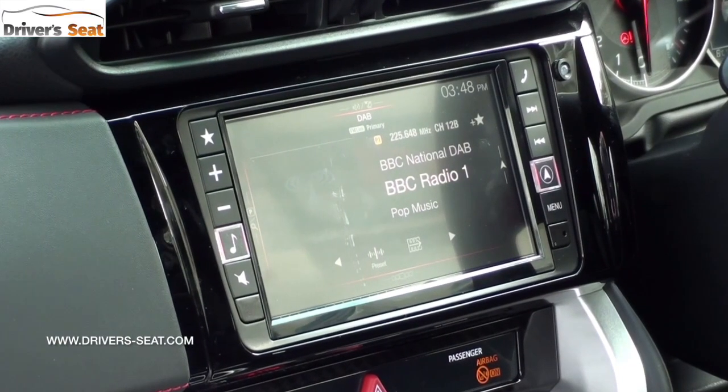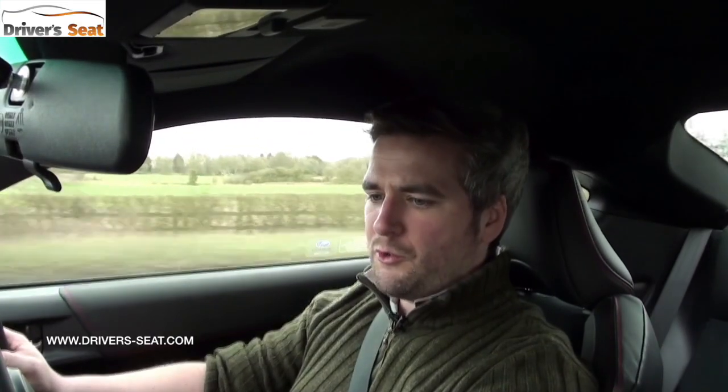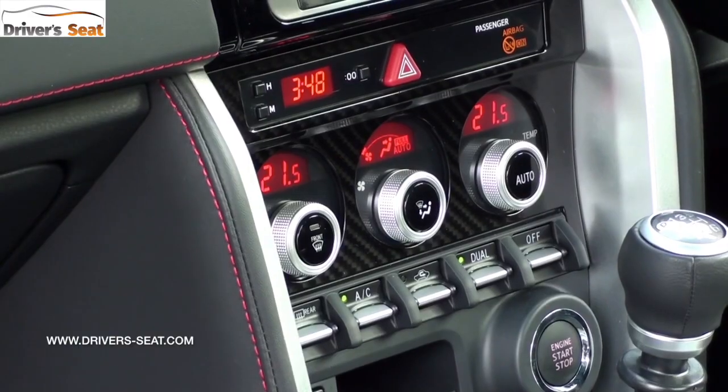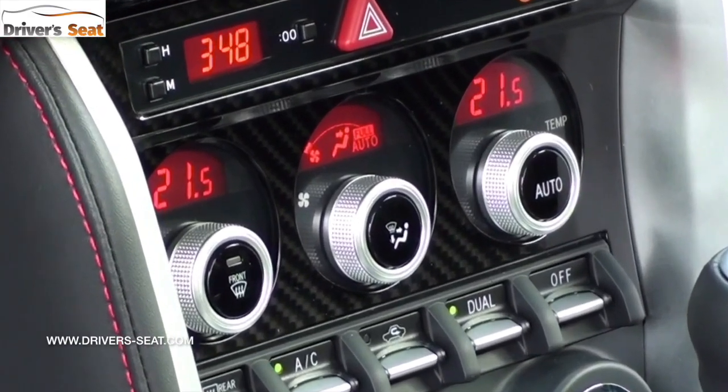The infotainment system is pretty basic and not hugely intuitive — it takes a while to find what you want. Underneath it there's a strip that feels about 30 years old with hour and minute buttons to change the time. Below that, three dials control the ventilation, quite nicely finished with chrome detailing, with a digital display behind.